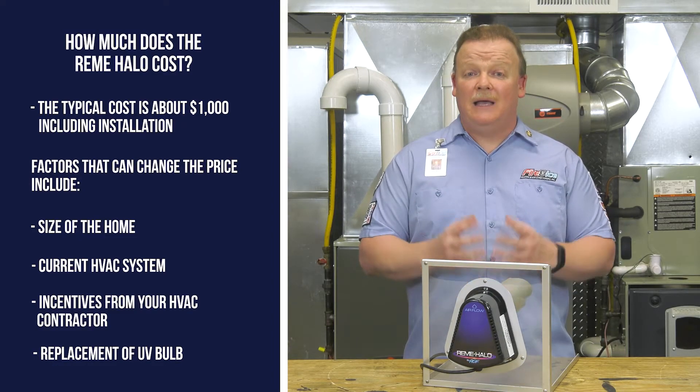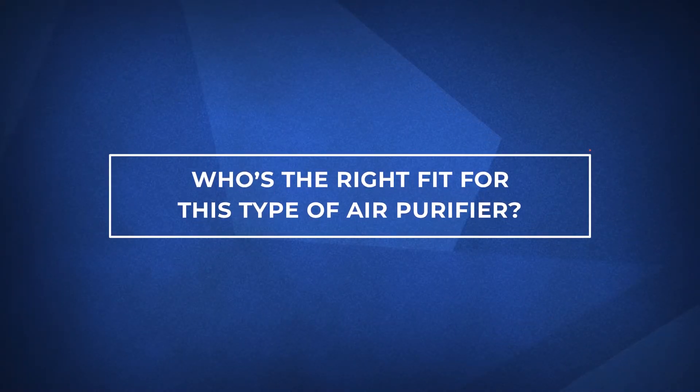But at the end of the day, the benefits far outweigh the cost of the new bulb. I mean, this is the air we breathe — how much is that worth?